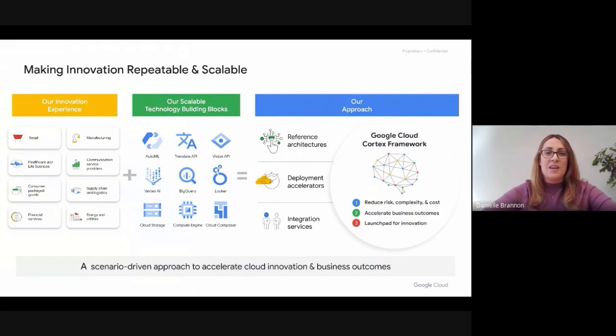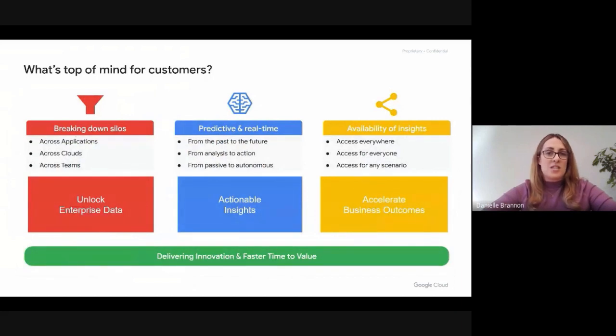By combining the best of your enterprise technologies like SAP, Google technologies, and partner technologies, we're making sure that we have a scenario approach to help you achieve more. Our customers are telling us that breaking down data silos is priority number one to help unlock insights and compete in the market. They're also telling us that predictive and real-time information is critical to their organization's ability to do business better and to achieve more actionable insights. And having the availability of insights for everyone across the organization is key to help accelerate business outcomes. All of this leads to helping to innovate and do things faster and provide more value.